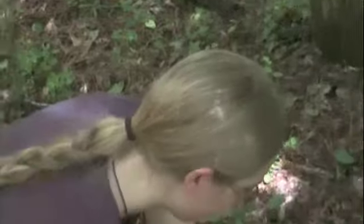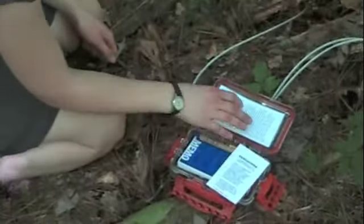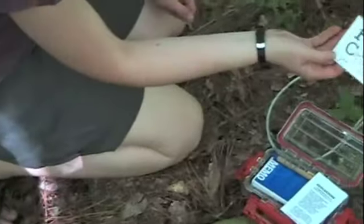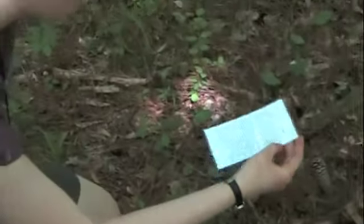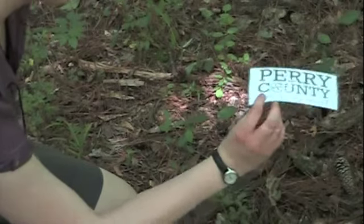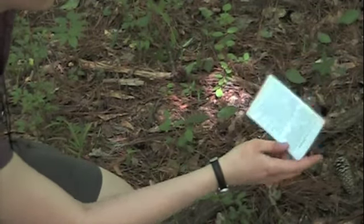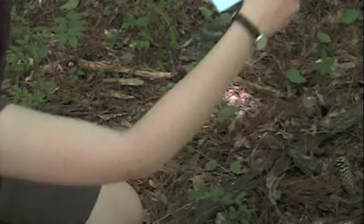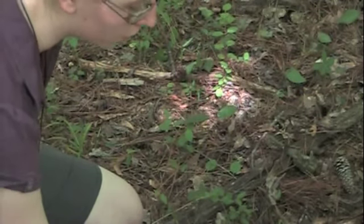Here's our box. We have an informational sheet with what happened. So we have the Perry County Geocaching Trail logo, and we have information about the pavilion, which you can see through the trees right here, and it's the same information that we've included in our brochure.